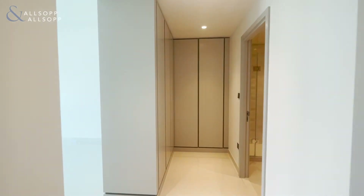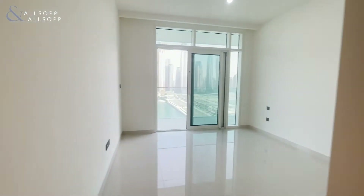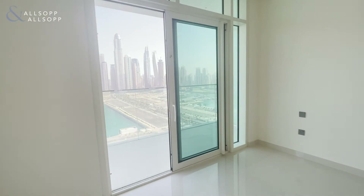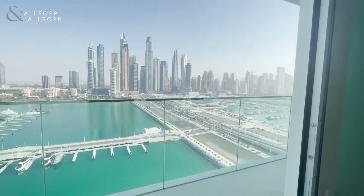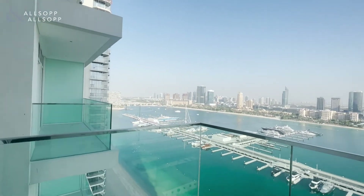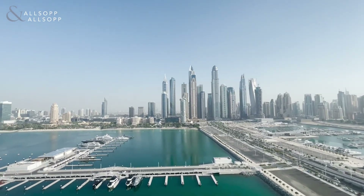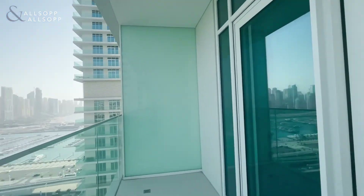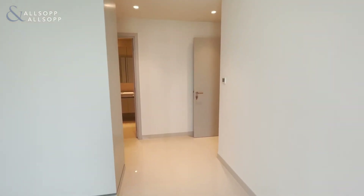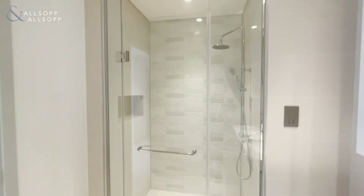Here we have the master bedroom with double wardrobes and full access to a private balcony. This bedroom comes with an ensuite with two sinks and a double shower.